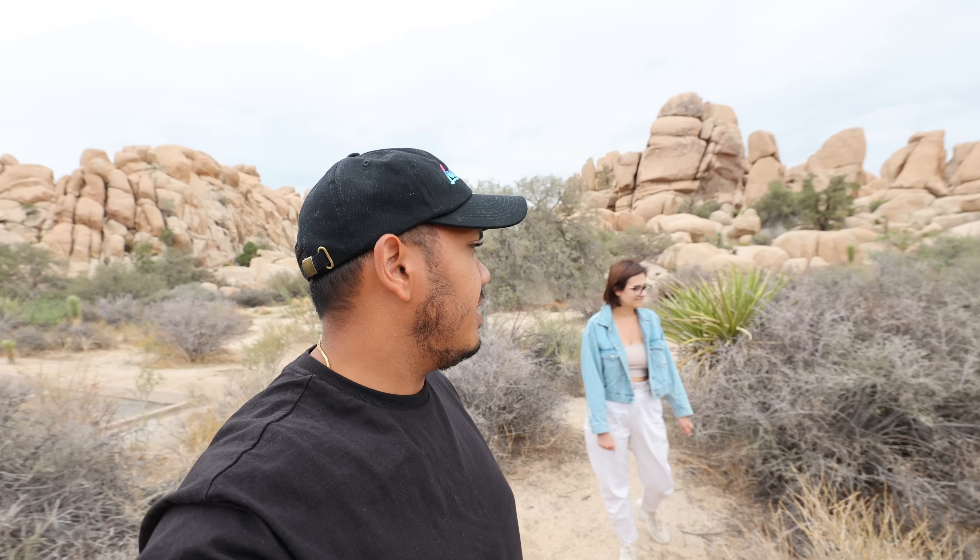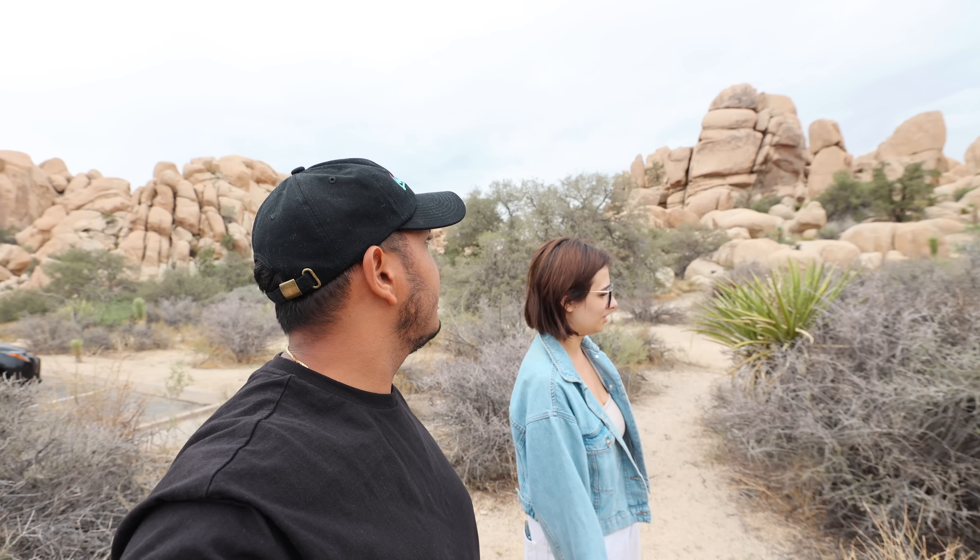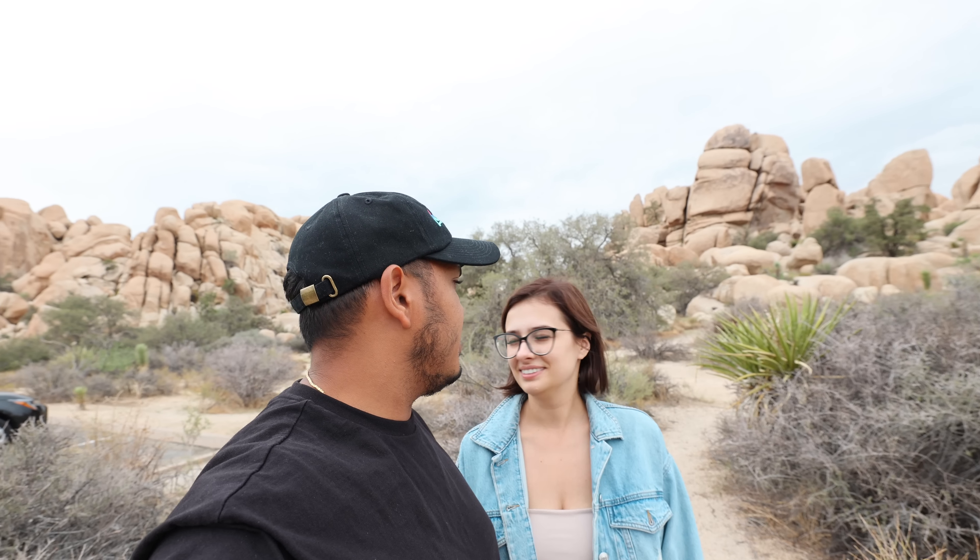There are so many attractions and viewpoints — big rock formations and many large trees in the desert. We have now reached our first location, the Hidden Valley Trail. Veronica, don't you think it looks really cool? These rock formations — it looks awesome, like we are in a movie or something.